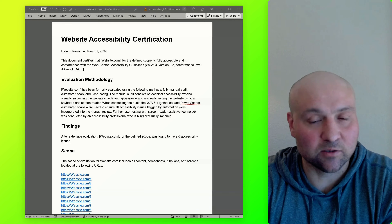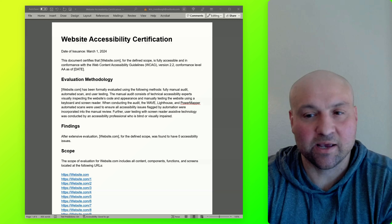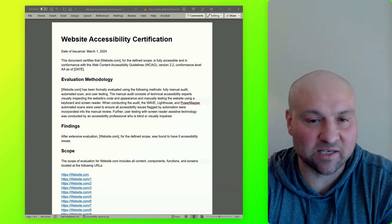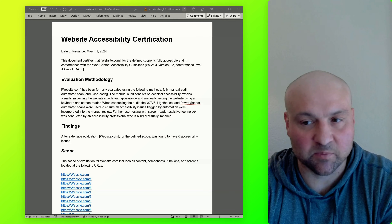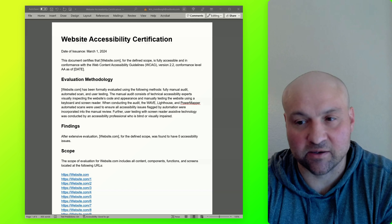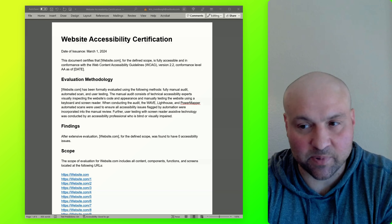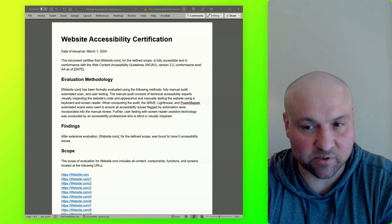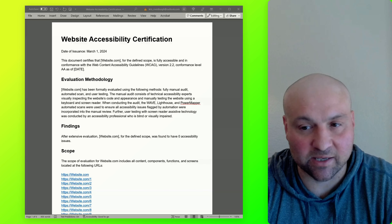The following section includes all of the evaluation methodology, and this is really important because it goes to show all of the investment and the work that has been put into ensuring that the website is indeed free of accessibility issues. This section discusses the evaluation methods, including a fully manual audit, automated scan, and user testing. It talks about technical accessibility experts visually inspecting the website's code and appearance, and then manually testing the website using a keyboard and screen reader.